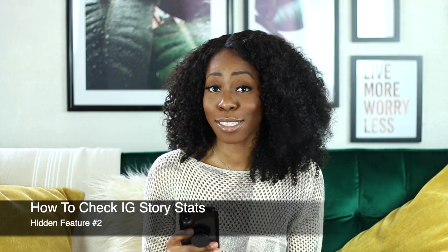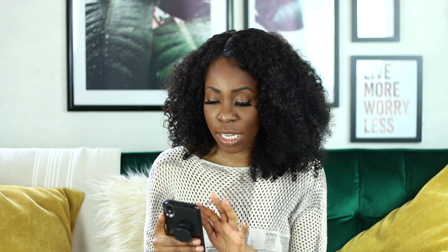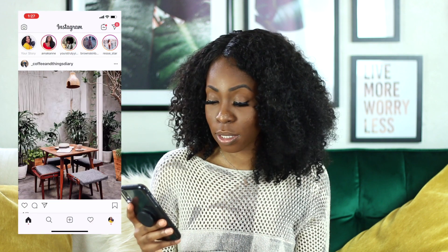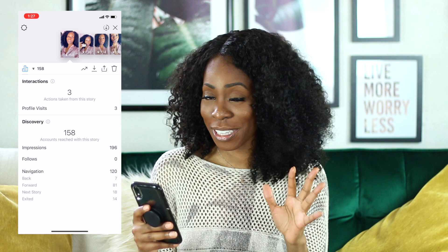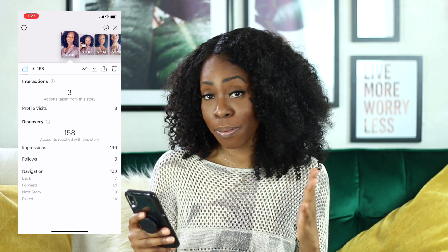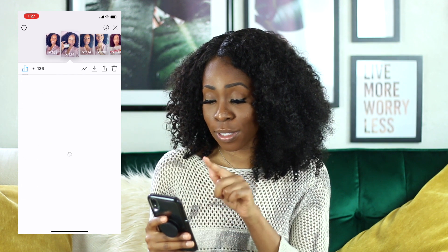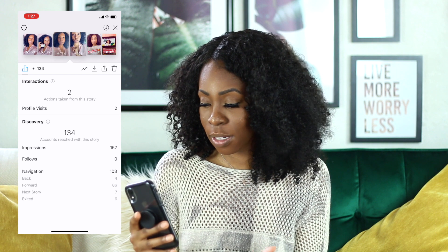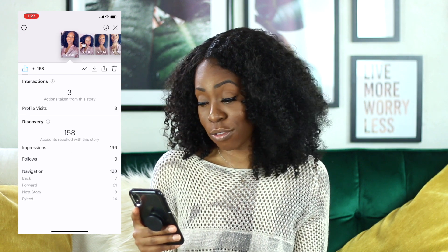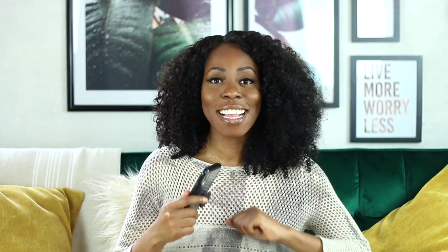This next hidden feature is going to show you how to check the stats on your Instagram stories. To check your stats, click on your stories and swipe up. From there you'll see a whole host of insights — like how many profile visits occurred, how many people clicked forward to the next story. You can slide through your stories at the top to see the stats on each one. You can save them, trash them, or share them — there's so much information when you swipe up.